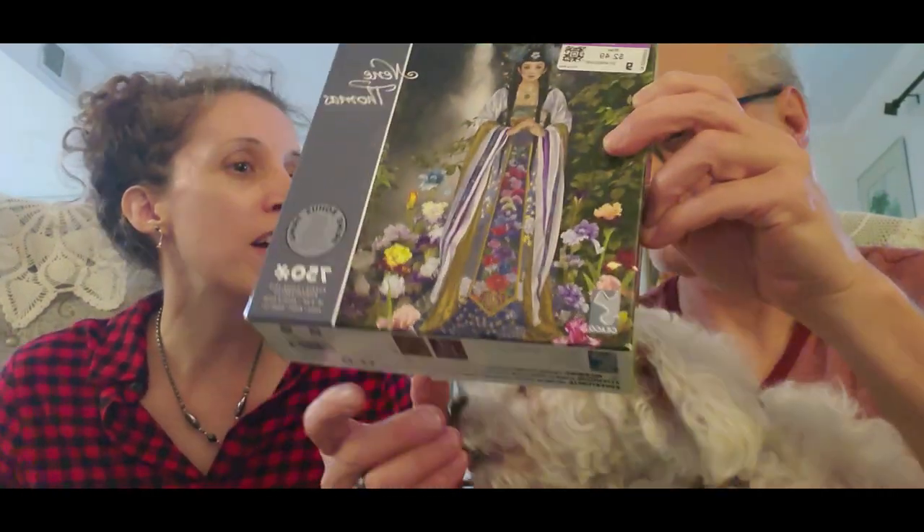My friend found Big Bend puzzles that were two thousand pieces, not too expensive, but two thousand pieces. Did you get them? No.